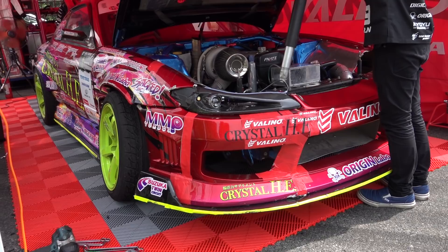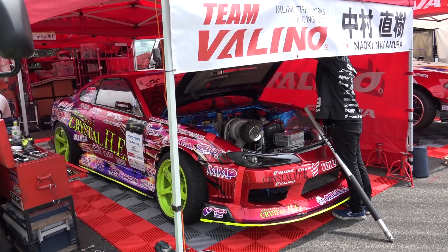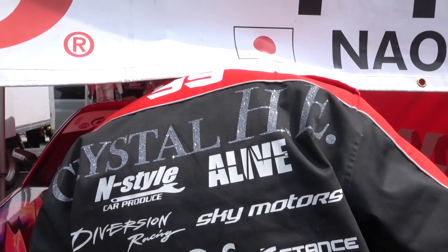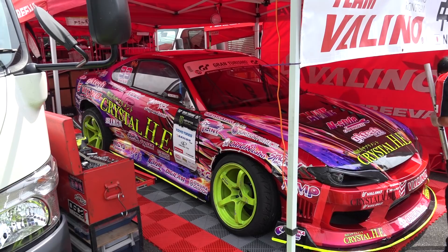Here's Naoki's tent. He did crash yesterday in the warm-up run of his battle — believe it or not, one of the suspension parts snapped because Minami is very rough on parts. That was kind of unfortunate. Naoki is driving the S15 Silvia with a 2JZ, which seems to be the most common setup this weekend — S15 with the 2JZ.